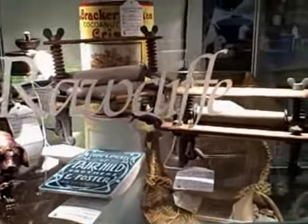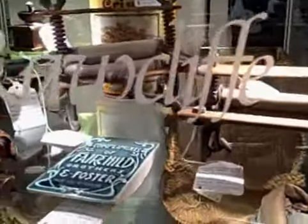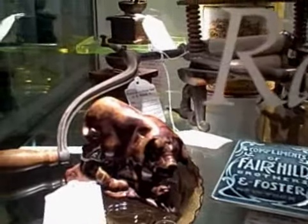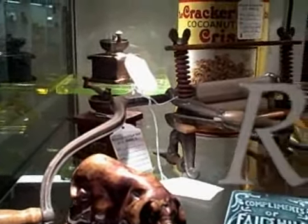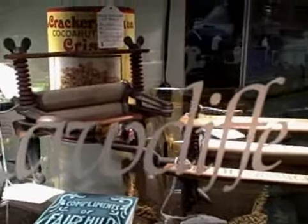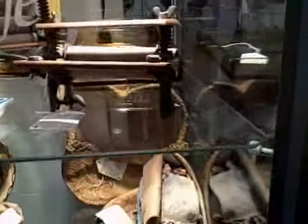There's a couple of salesman's samples — ringers for the old wash machines that the salesman would take around. There's an ink blotter, a marbleized pig figure, and in the back you'll see some miniature coffee grinders and some cracker tins, and a gum display made out of glass. That's on the top shelf.